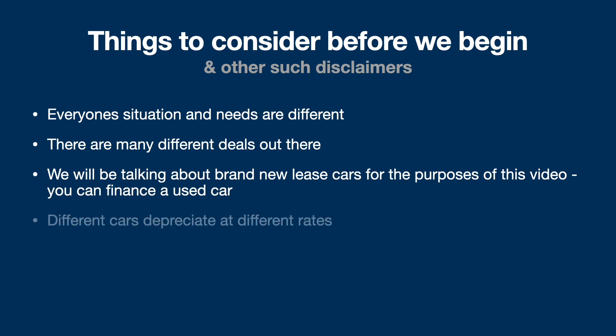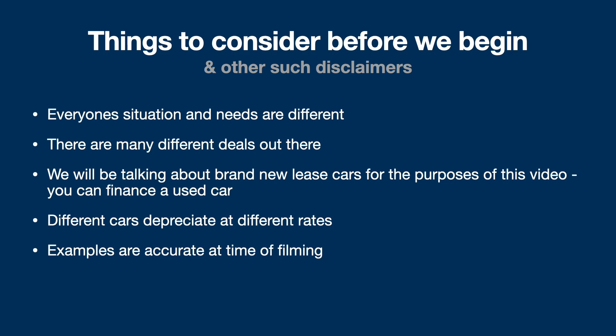Different cars depreciate at different rates, so it really depends on what sort of car you go for. We're going to be talking about a car of around £3,000 in value versus leasing a brand new car of the same model, just to keep it fair. All the examples are accurate at the time of filming, which is the 14th of December 2022. I am not a financial advisor — please do your own research — but this will provide a basic overview of the figures.